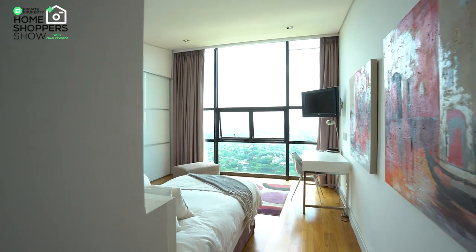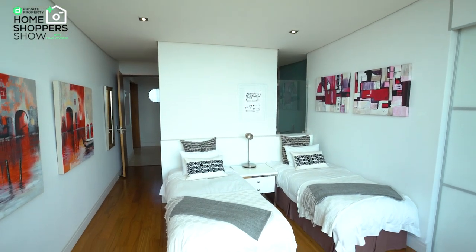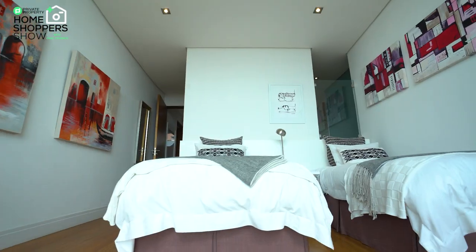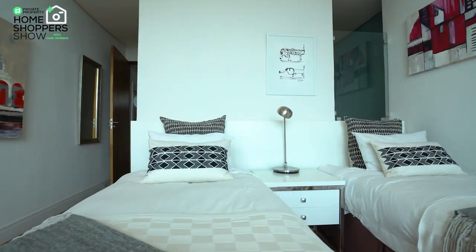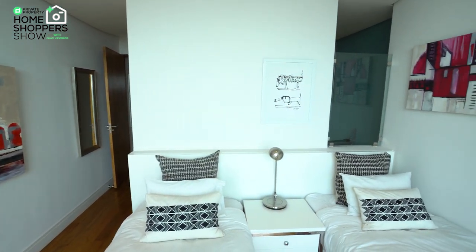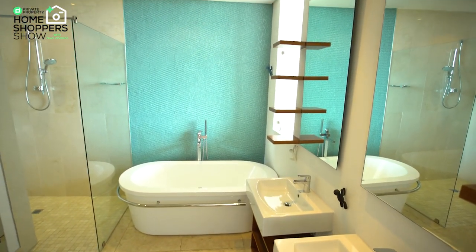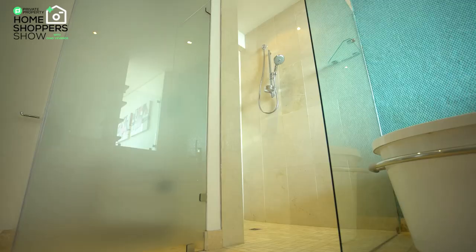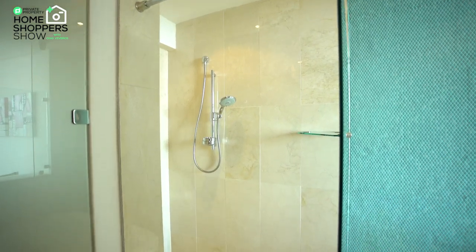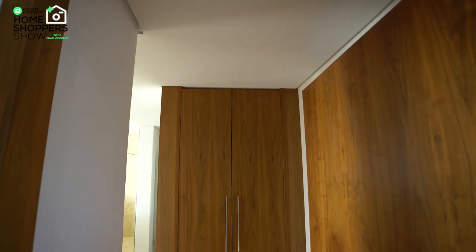The two remaining bedrooms are exact mirrors of each other — both come with plenty of space, that incredible view with cantilevered windows, and their own ensuite bathroom. The bathroom comes with a glass-enclosed shower, a standalone bathtub, and double vanities to service all guests. Beautiful frosted glass provides privacy when needed.